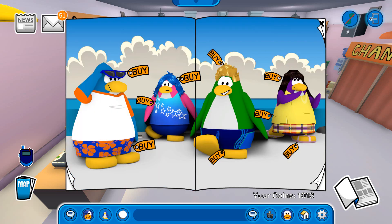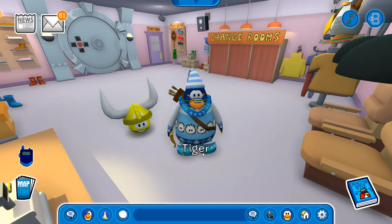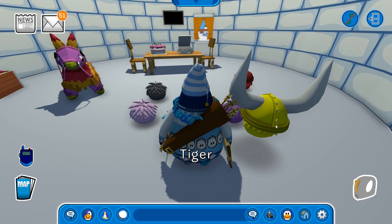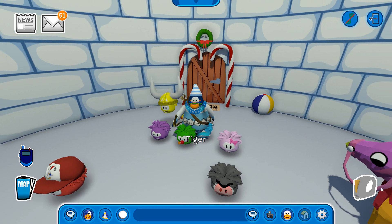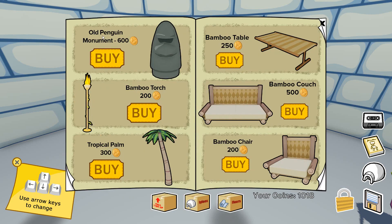I believe that is pretty much it for the new items from the new catalog. Now that we have seen the catalog and the pin, let's go over to my igloo so I can show you the brand new Better Igloos catalog from last month. We still have this one from last month — I did not see it, so I'm going to show it in this episode. This is the cover — we have a stone gate and a jungle. Let's open it and see what we have.